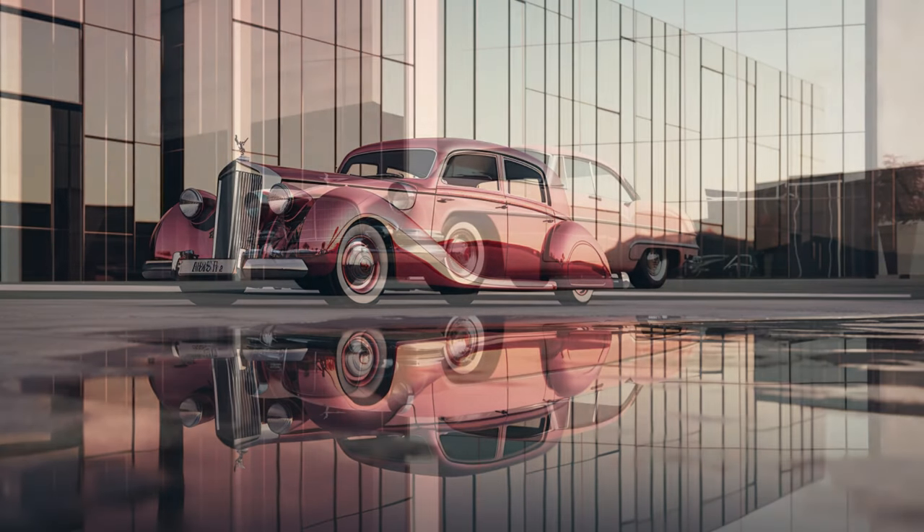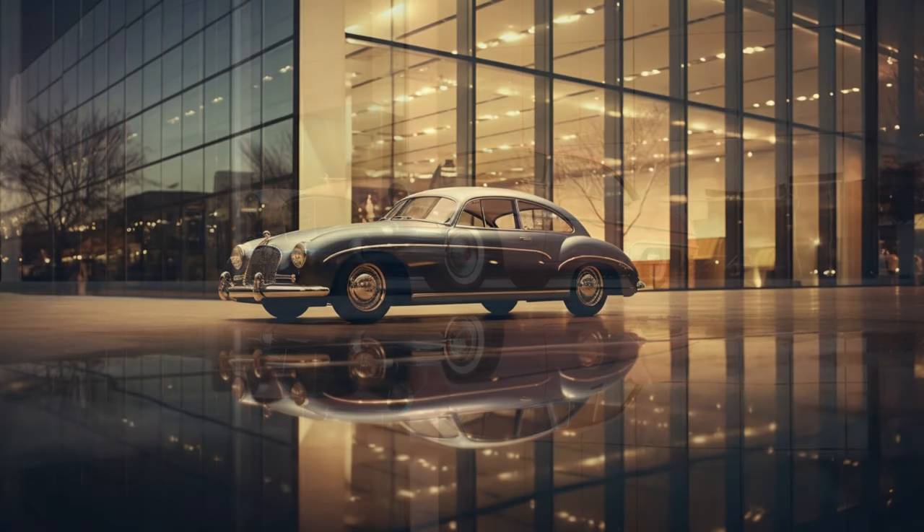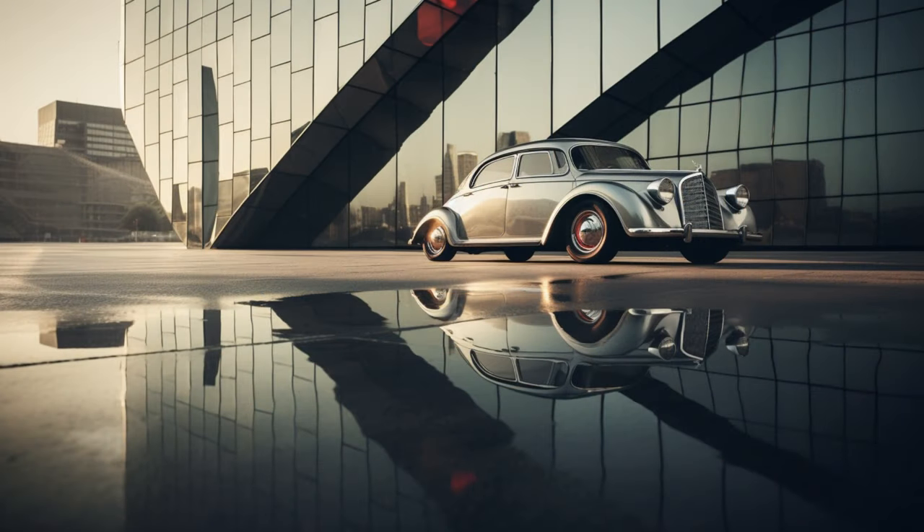In this visual masterpiece, the car becomes a symbol of precision and style, mirroring the very essence of innovation in automotive design. As we soak in these captivating visuals, let's also appreciate the role of technology in shaping our perception of beauty, both in the world of automobiles and beyond.